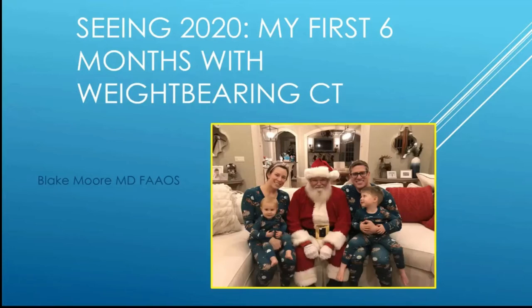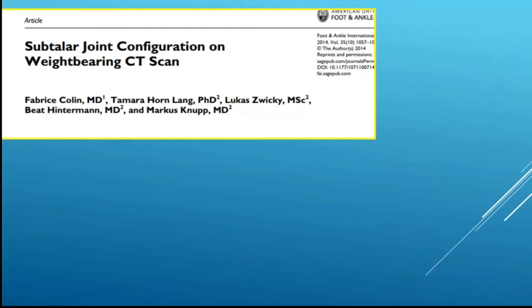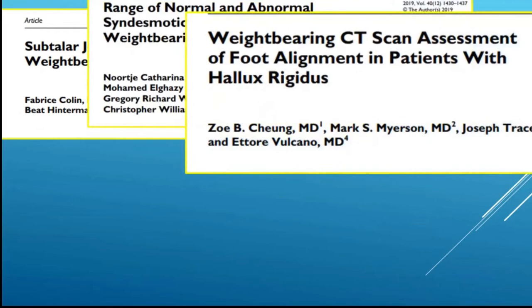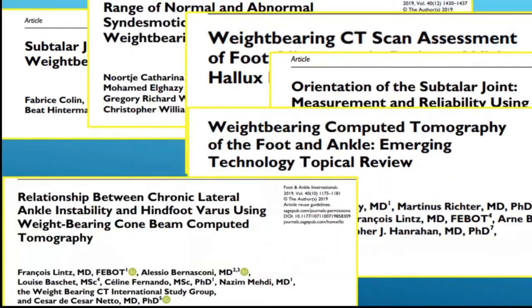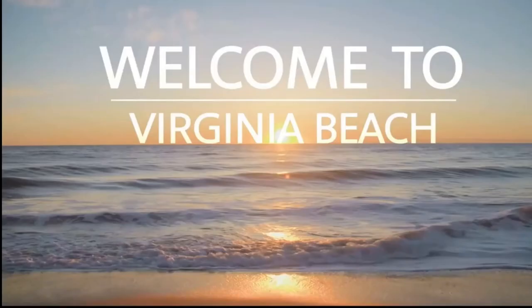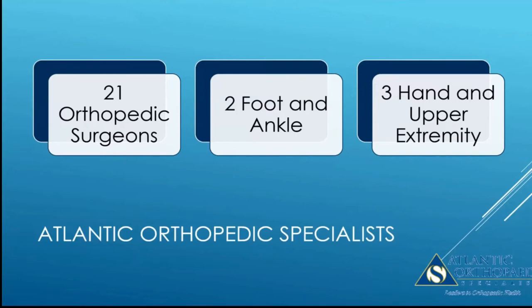I felt it appropriate to name it Seeing 2020. This is my family with Santa Claus in our matching pajamas, just to get an idea of who I am. Weight-bearing CT scanning has been on the forefront in the last several years, getting a lot more attention, and we're seeing more publications about the utilization of weight-bearing CT scans to assess foot and ankle pathology. Everybody's aware it's out there, but the question is: does weight-bearing CT scanning make sense for my practice? And that's what tonight's lecture is really about. I'm down in Virginia Beach, Virginia, part of Atlantic Orthopedic Specialists, a private practice orthopedic group.